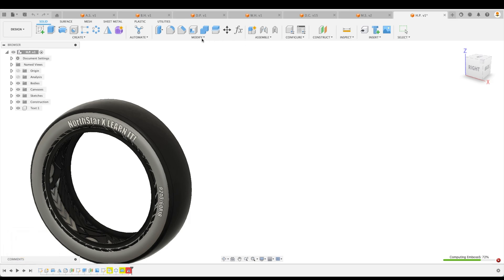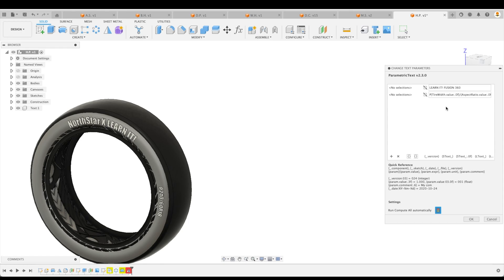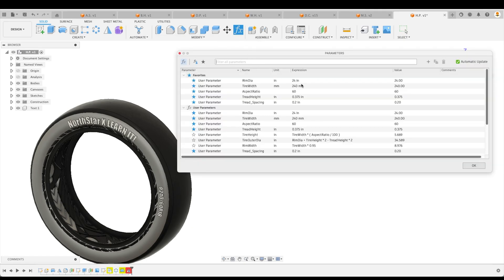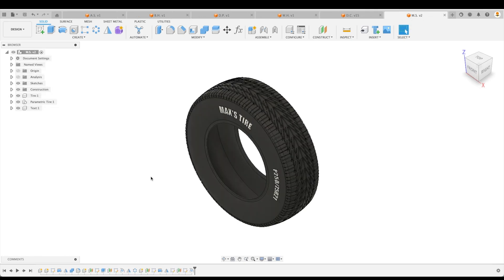You did an amazing job though. Let me just check if you added parametric text — you have, and that is great. If you haven't watched the tutorial on parametric text yet, you will learn a ton. You can see that the tire information will change according to our parameters. Awesome, awesome design, but sorry HP — we will have to move on.